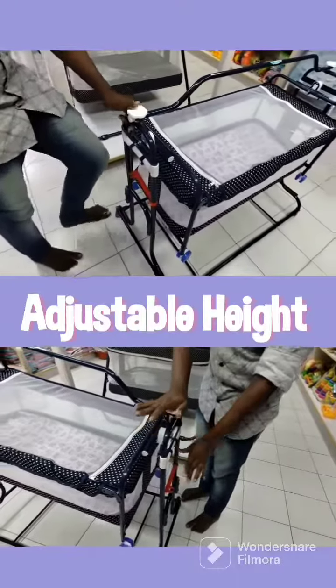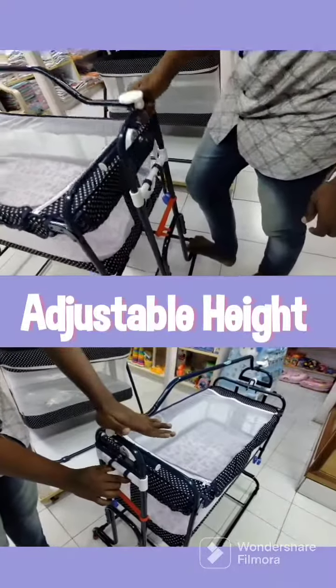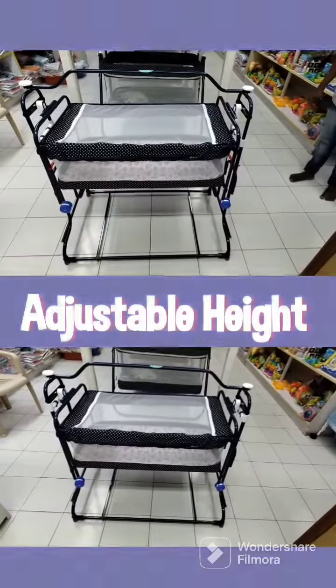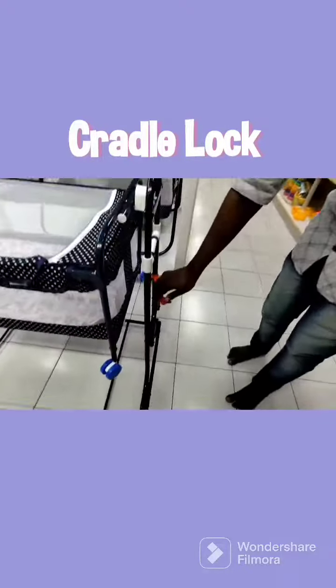This cradle has adjustable height ranging from two and a half feet to three feet. It can be set to either height by just locking and unlocking the clamps. The cradle also has clamps on either side to prevent it from swinging when the baby is sleeping.